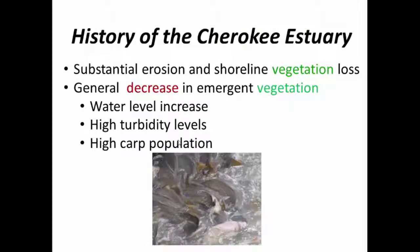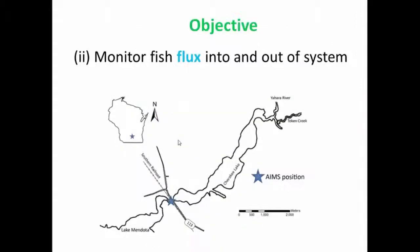A high carp population probably contributes to the high turbidity levels as well, and they're also a problem for populations of game fish in the estuary. From a previous part of my project, we knew that radio-tagged carp did not leave the Cherokee Lake and estuary system, so we wanted to find out whether or not fish from Lake Mendota entered Cherokee Lake or vice versa, and how many fish and what times of year they moved most often.